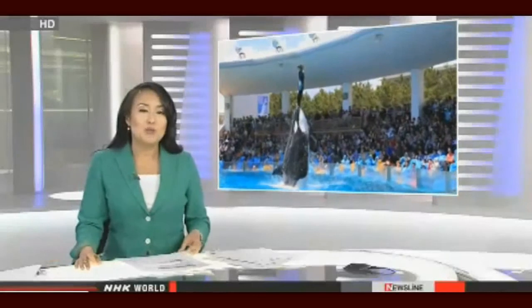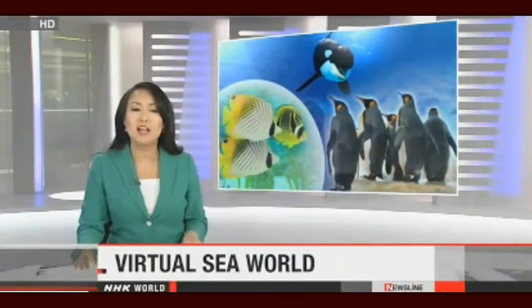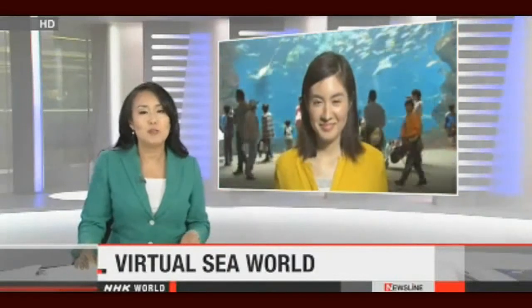Japanese people have always felt a strong connection with the sea, and the country has many aquariums. One of them offers people a unique view of the maritime world and has just launched an interactive digital aquarium.